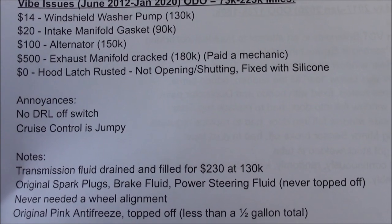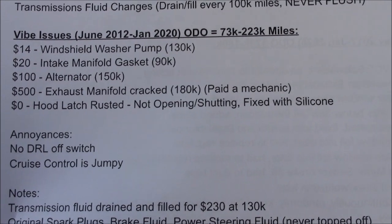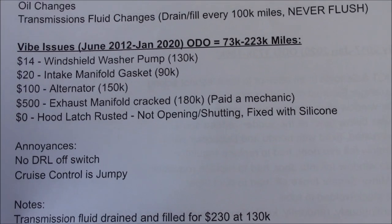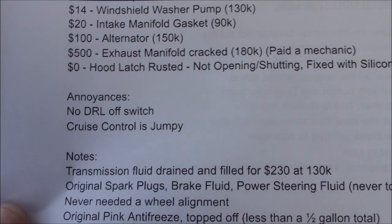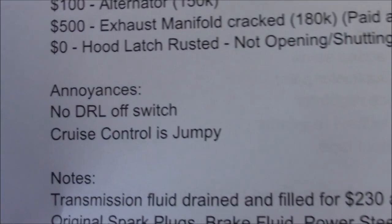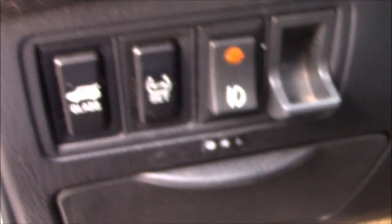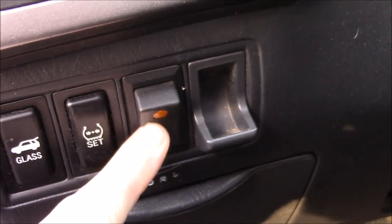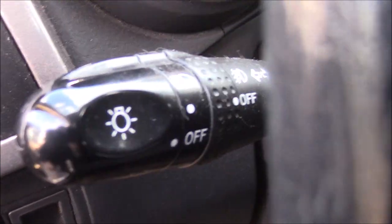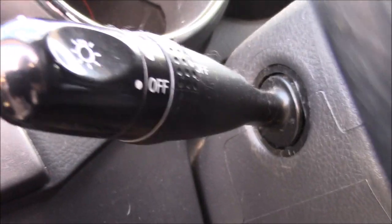The hood latch rusted — I have a video on that. I did have an issue with the driver's side rear window, but I fixed that by hitting it with a board; there's a video on that too. One annoyance is that there was no DRL off switch, so I had to actually wire one. I just wired it in here, and this controls the DRLs. On the stick there's actually no DRL off option, which is really annoying when you're at the drive-in.